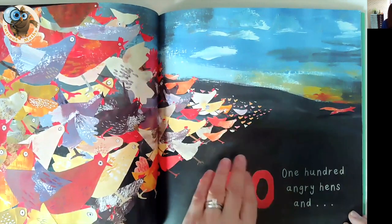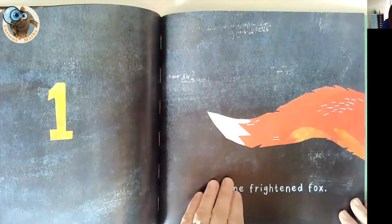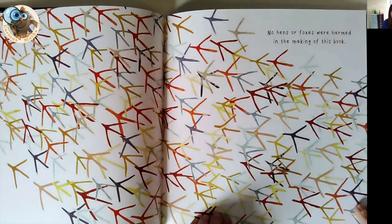They actually scare the fox away. So a really nice book with a bit of excitement in it and a twist at the end, because it's not quite what you think. Loads of counting opportunities and really beautiful illustrations.